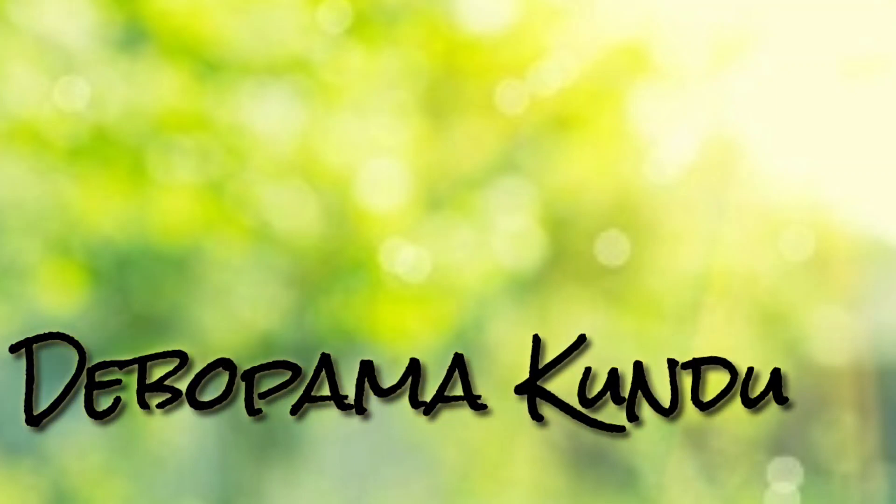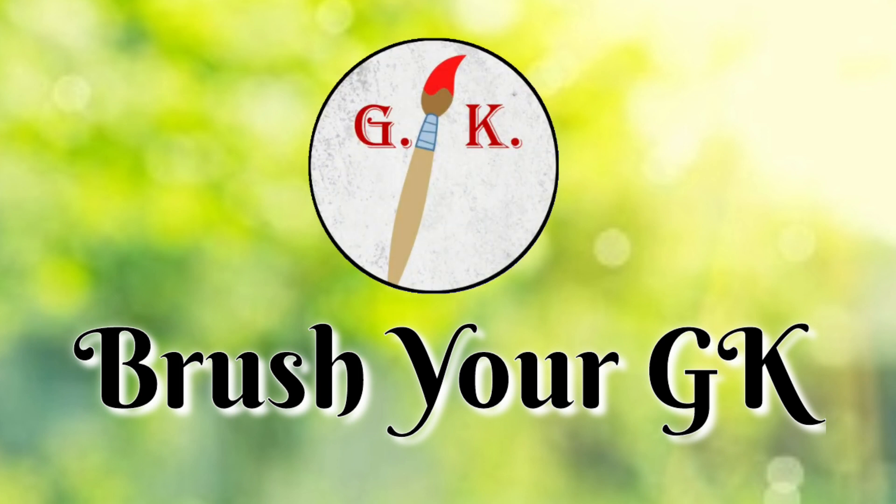Hello everyone, I am Dilpuma. Welcome back to my YouTube channel, Brush Your GK.